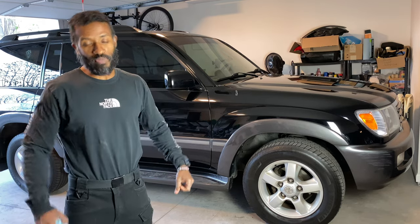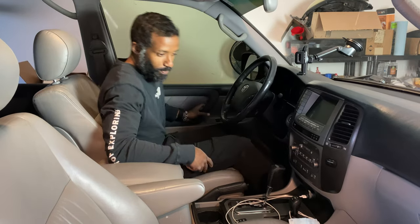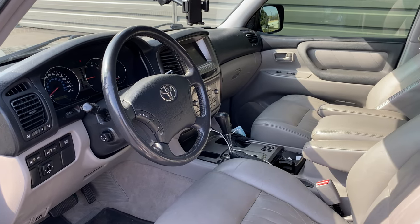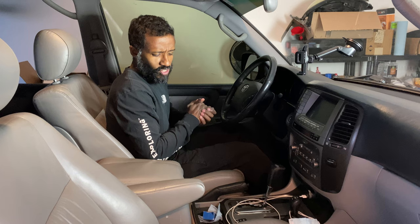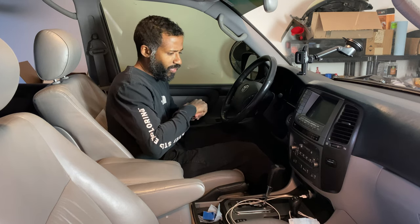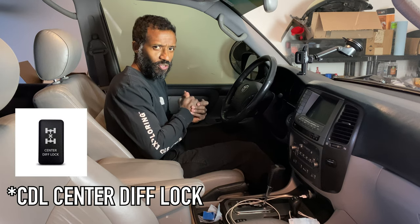So what is that problem? If you follow me into the cabin of the vehicle, I will show you exactly what that problem is. When we got this Land Cruiser, I went through everything and checked things — I checked the transfer case, I checked pretty much all the systems in this car to make sure everything was working great. One thing that did not work as intended was the CDL, or center diff lock.